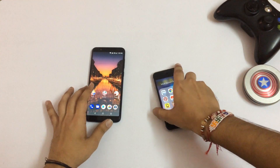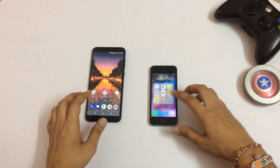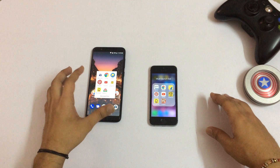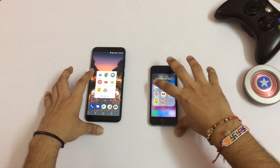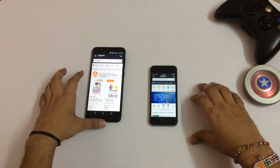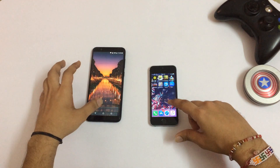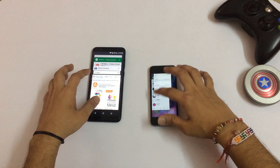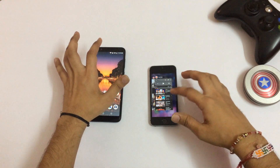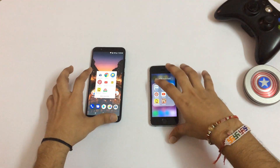So we have the iPhone SE and the Zenfone Max Pro. I forgot to clear all the apps from the memory — let me quickly do that. It is very convenient on Android because of the clear all button. The first app we are going to launch is Amazon.